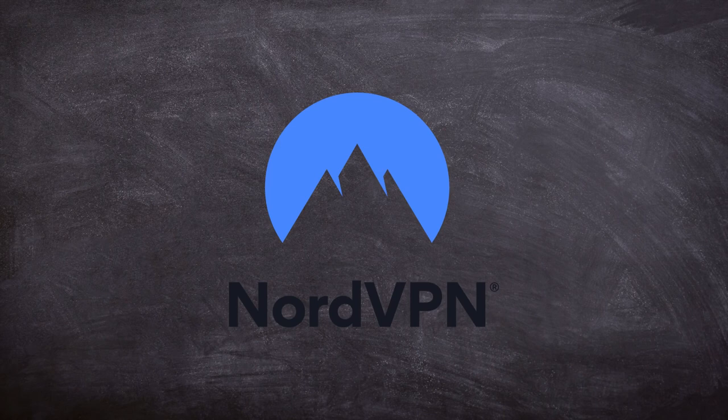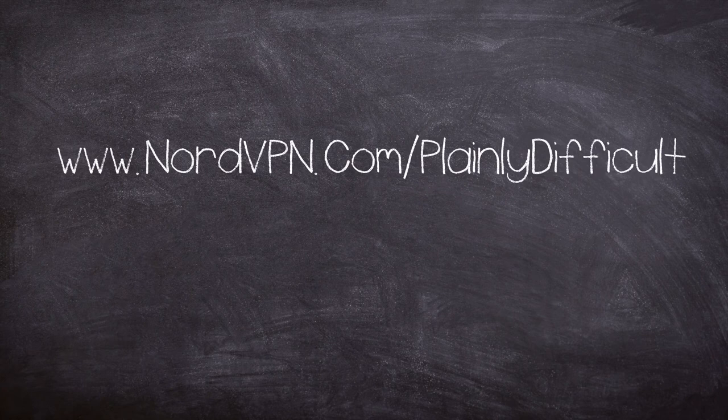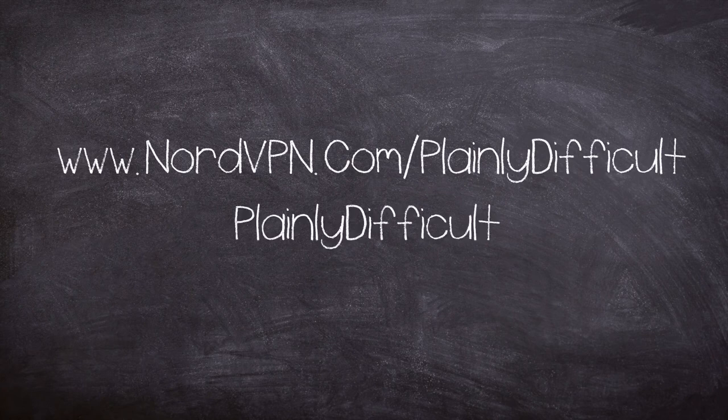Thank you to NordVPN for the sponsorship. There's currently a special cyber deal — every purchase of a two-year plan gets you one additional month and a surprise gift. Go to nordvpn.com/plainlydifficult or use coupon code plainlydifficult at checkout. Thank you for watching.